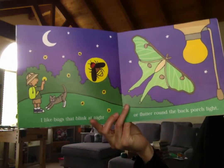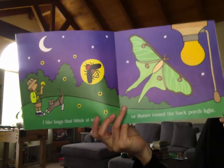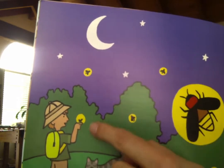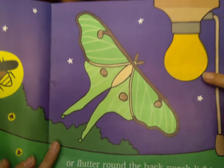I like bugs that blink at night or flutter around the back porch light. Do you see the bugs? The fireflies — they're glowing. Another moth.